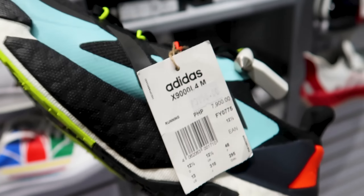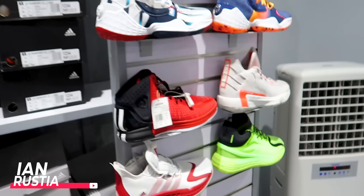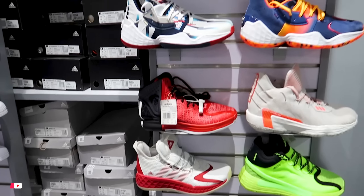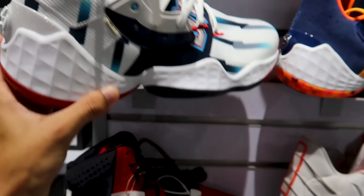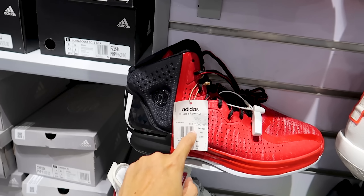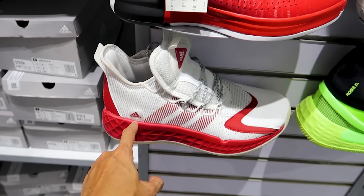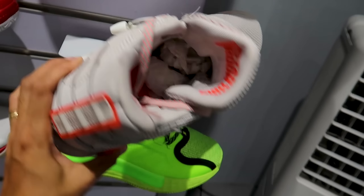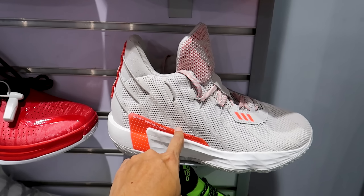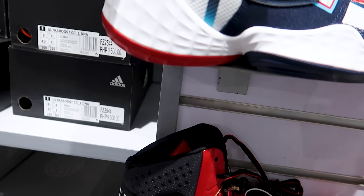These are the large-size shoes — Superstar and Ultra Boost models. Let's check the prices. This one was 7,900, now 3,950. And with the additional 20% off, you save even more. For the basketball shoes — Volume 4 model — originally around 7K and now 3,500, with an additional 20% off bringing it to around 2,800. There are also size 14 and size 15 available.